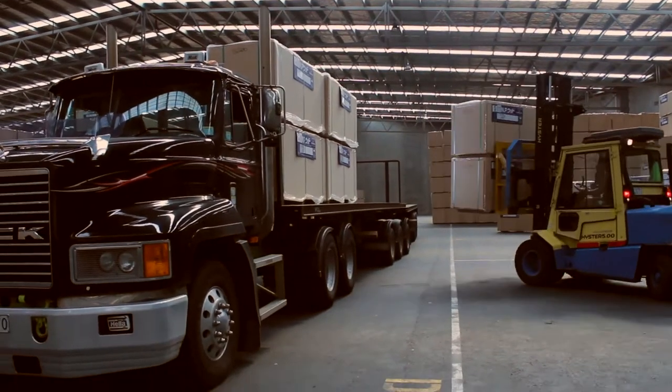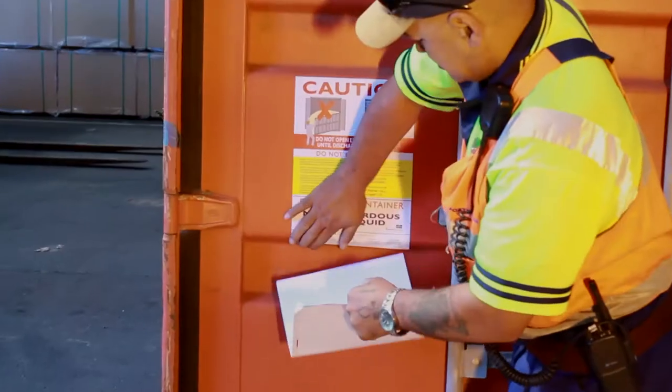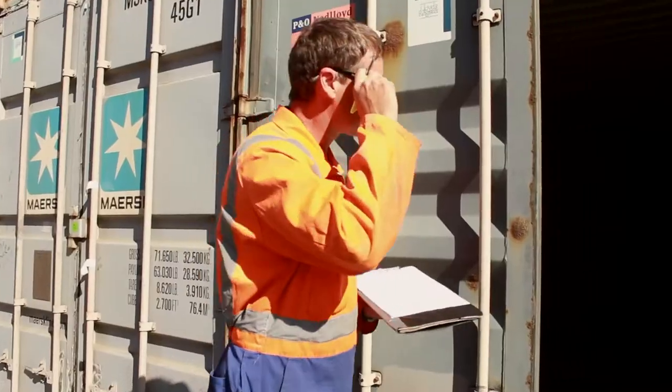As we do, we unload the trucks and we've got our computer systems on our forklift and we scan each pack and it lets us know where each pack is going. We do such a good job of looking after our product and making sure that it gets out overseas where it's going intact and with no damage.